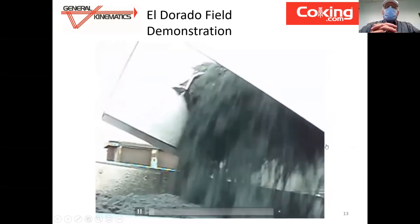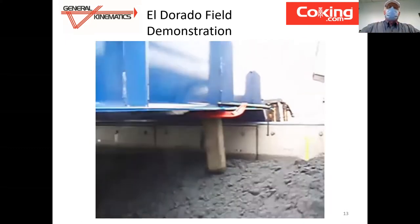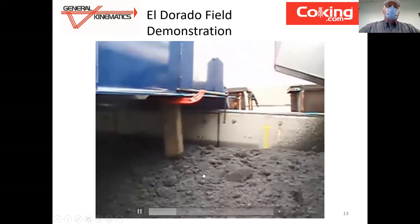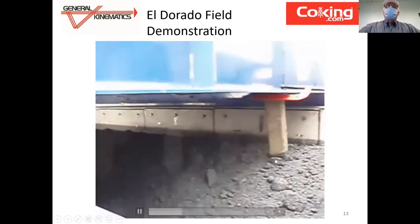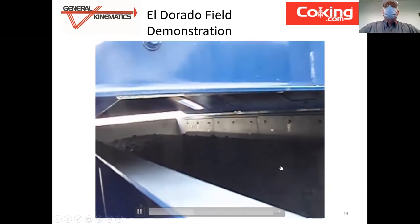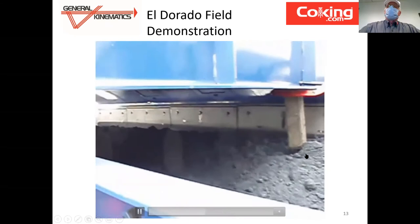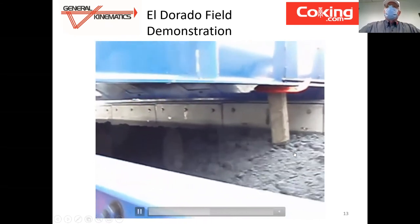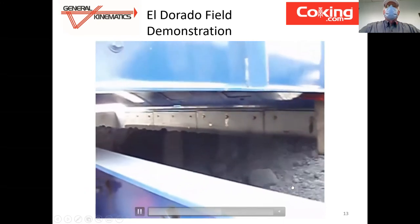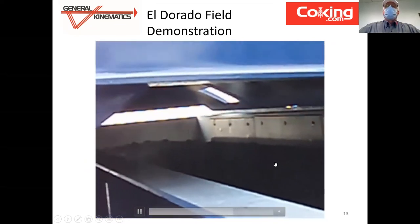Before we installed the equipment at the refinery, we conducted a demonstration for the refinery management so they could see our equipment close up in operation. This gauge block, when you see a one-inch gap there, we're conveying 450 tons per hour. We used a VFD to regulate the speed of the belt upstream to maintain a constant flow. You can see that the pet coke is very rapidly dewatered. You can see the water coming off the feeder breaker. Typical moisture content is 30–35% on our feed end. Very consistent, very uniform movement. Very rapid, repeatable dewatering.